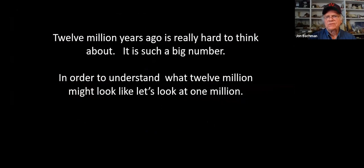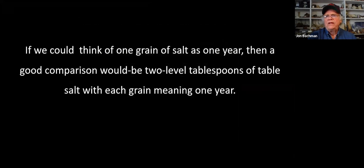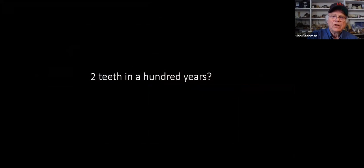It was only the second one ever found in 200 years. Nathan's manatee tooth is about 12 million years old. Now 12 million years is really hard to conceptualize because it's such a big number. To put it in perspective: if one grain of salt equals one year, one million years would be about two level tablespoons of salt. And only two teeth like Nathan's have been found in a hundred years.